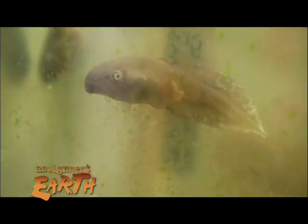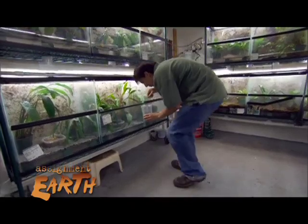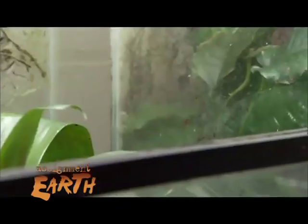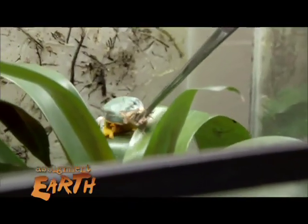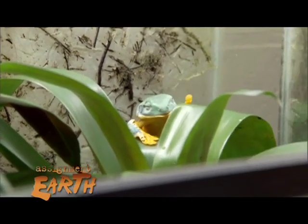They're absorbing whatever's in the water. As adults, they have very permeable skin, so they're absorbing any chemicals in the environment. The rise of infectious diseases like the chytrid fungus is a symptom of greater problems: pollution and global warming.